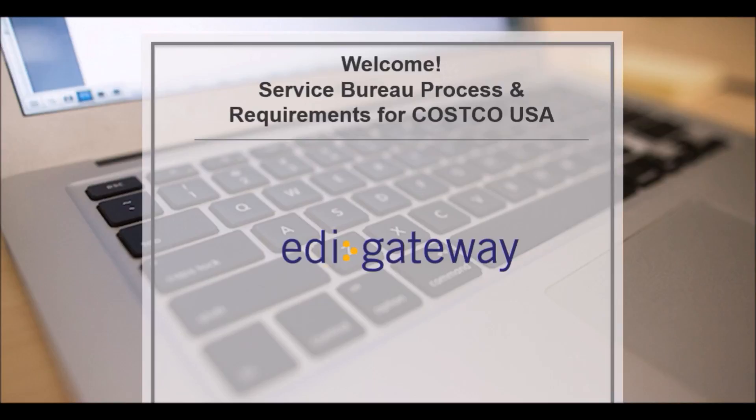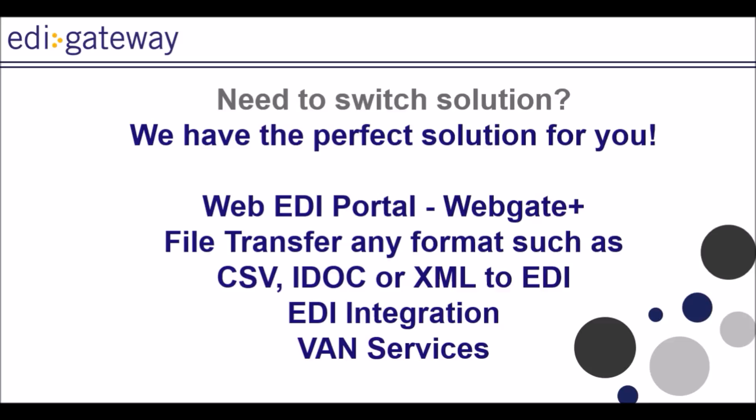Hello, and welcome to our video tutorial featuring our Service Bureau requirements for Costco US. Here are the solutions available at EDI Gateway to allow you to transmit EDI documents to Costco US.